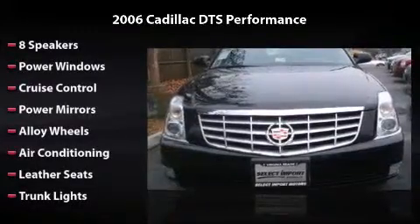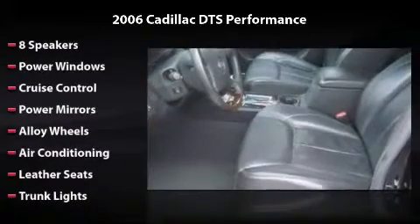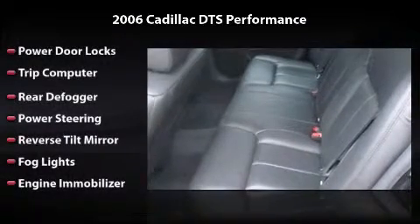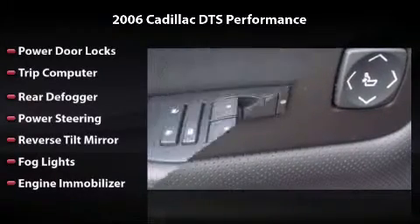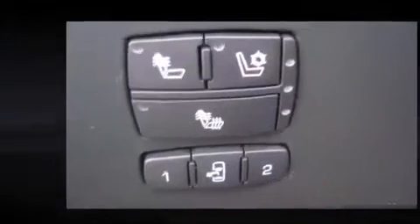Features and options include 8 speakers, power windows, cruise control, power mirrors, alloy wheels, air conditioning, leather seats, trunk lights, power door locks, trip computer, rear defogger, power steering, reverse tilt mirror, fog lights and engine immobilizer. All you have to do is enjoy the drive.